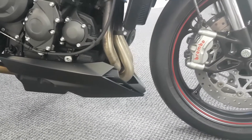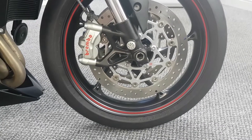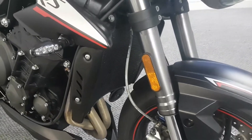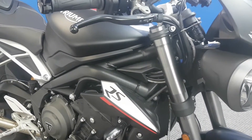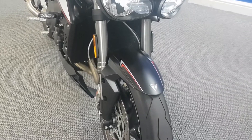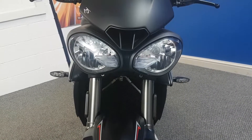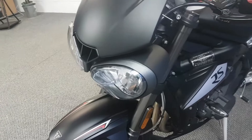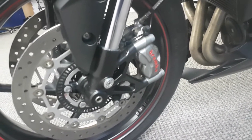It's obviously full HPI clear. As you can see it's got huge Brembo discs on there. It's got ABS brakes and traction control. Braided brake hoses on the Brembo discs. It's got a fully adjustable Ohlins front fork, and super bright headlights.